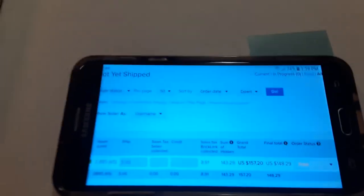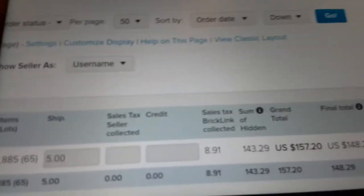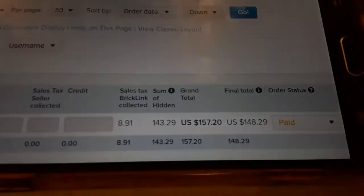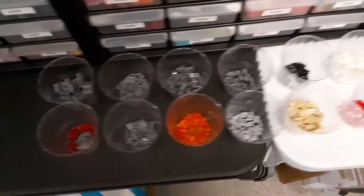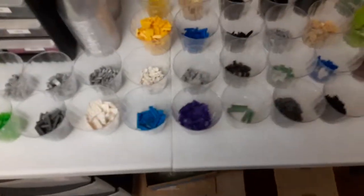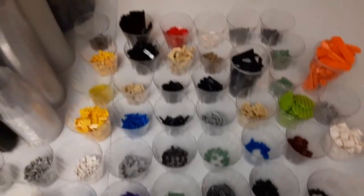Welcome back to vlog number five. We got a nice little order in today — looks like about 2,800 items across 65 different lots. There's probably a lot of hundreds in there. It'll take me a little while to pick this one. So that whole order — 2,800 items, 65 lots — there it is.